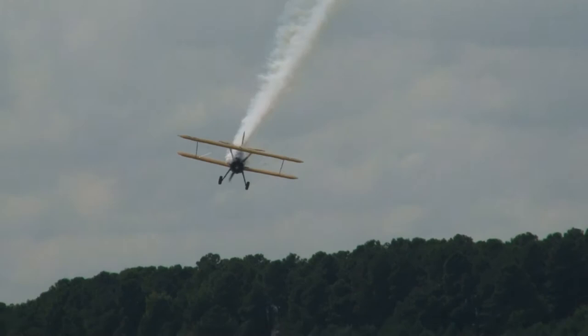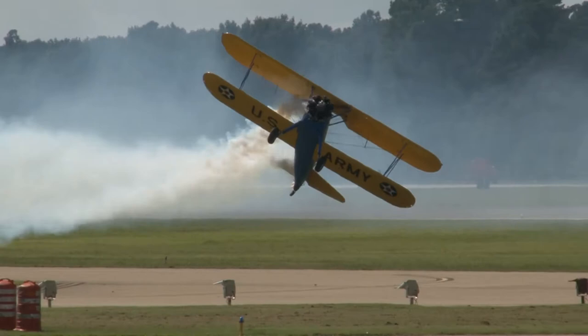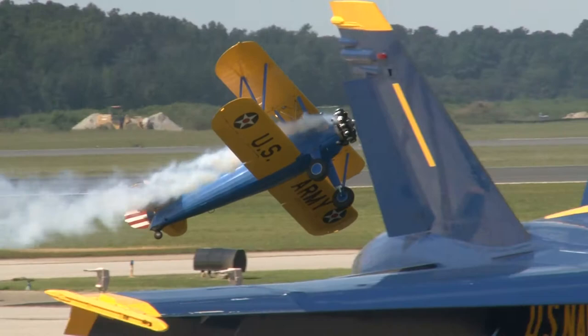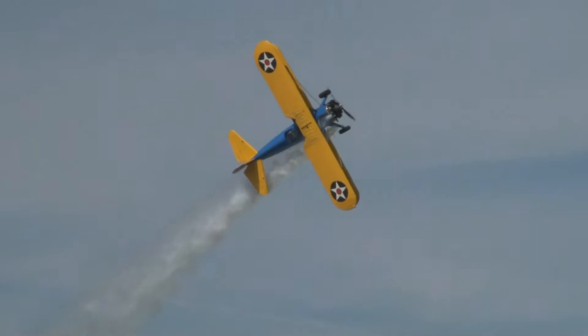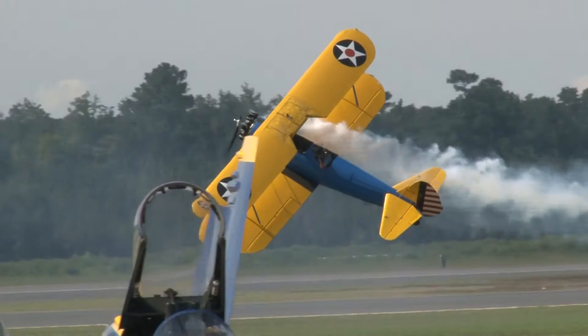He gets a lot of right rudder, a lot of left stick, going almost sideways along the show line. With that tail literally three to four feet off the ground, that left wing is not much higher — less than 60 miles an hour in a 3,000-pound airplane. He is no maniac. He's an incredible manipulator of the controls. We love watching this guy fly. There is not a performer who doesn't love to see him do these maneuvers in a stock Stearman.